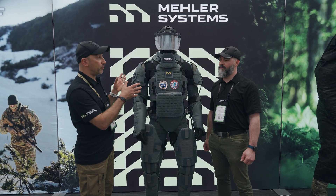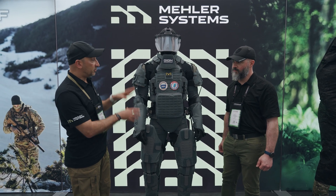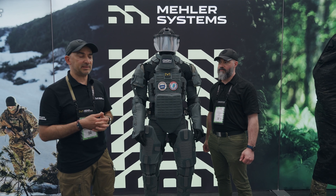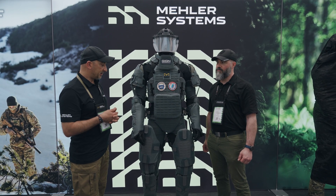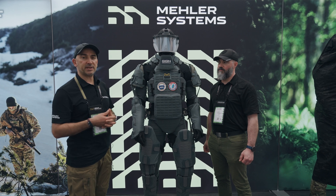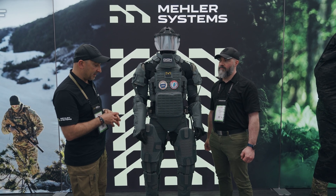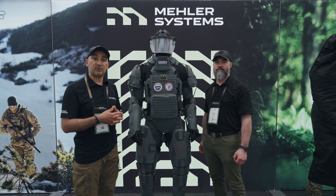We have full ballistic protection for rifle threats from toes to head, against Kalashnikov AP bullets or a variety of threat scenarios which are the highest that can be found for light weapons. The full body is protected and 70 percent of the weight is transferred.